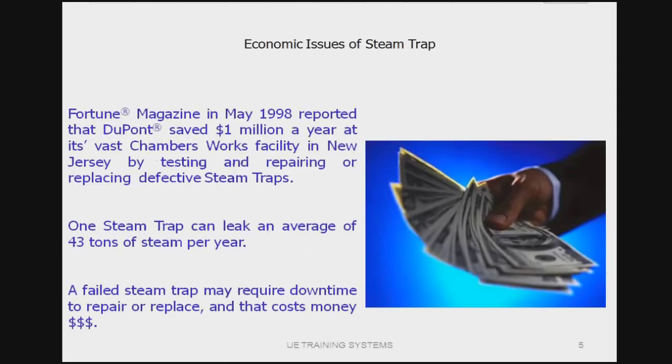Ten years ago, Fortune Magazine reported that a DuPont facility saved over $1 million a year just by testing and repairing defective steam traps. Steam costs were very low then — around $2 per thousand pounds. Nowadays we're seeing prices typically in the $10 to $15 per thousand pounds range. The other side we have to think about these days is emissions — huge numbers of CO2 and NOx are coming through if we aren't checking these traps and making sure our steam system is running as efficiently as possible.